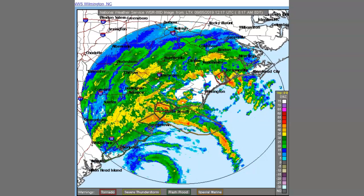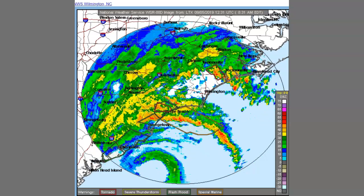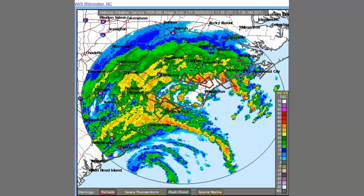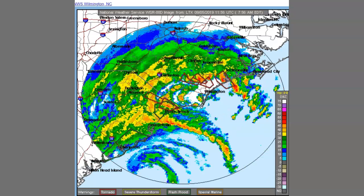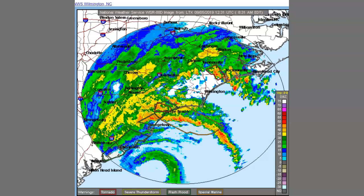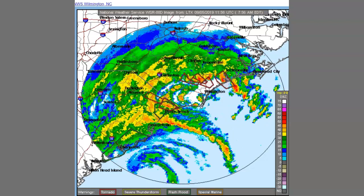You're seeing multiple tornado watches and warnings pop up. Thunderstorm watches, flash flood watches, special marine warnings — four or five at a time. That's the problem with this thing skirting close to shore, and the eye is almost upon you.